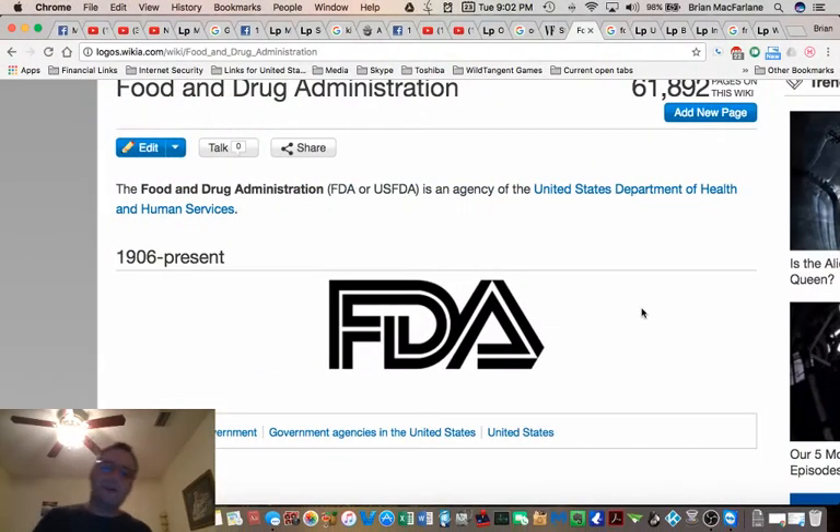Hey guys, good evening and welcome to my exciting channel. We're discussing Mandela Effects of the like. Thanks for joining in tonight. Welcome all Mandela effecters. I want to talk to you about FDA's logo.